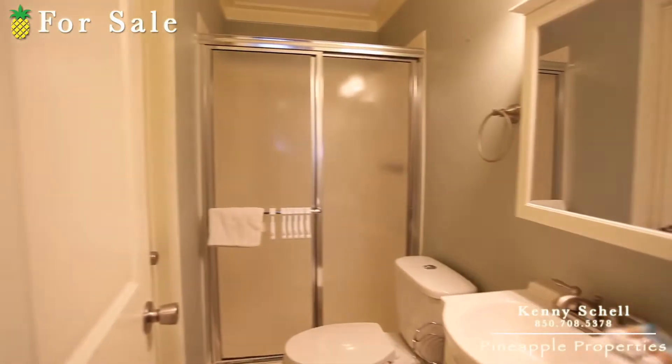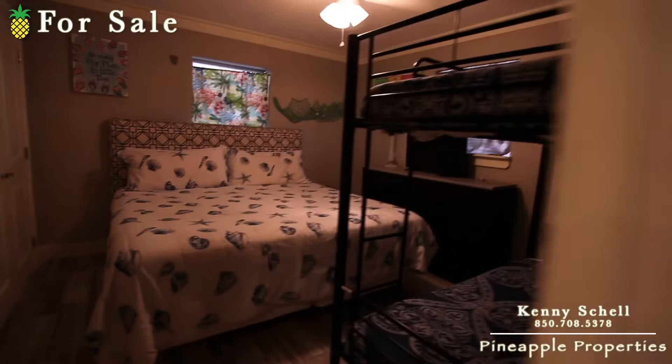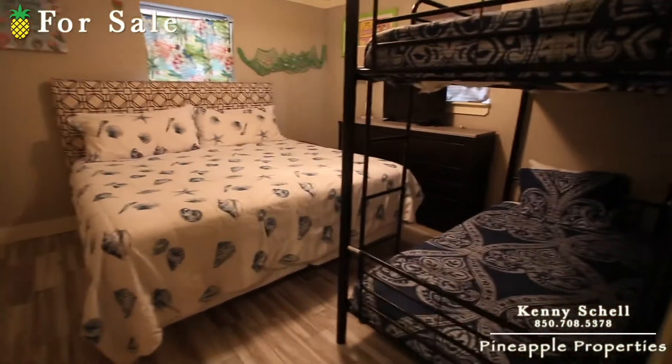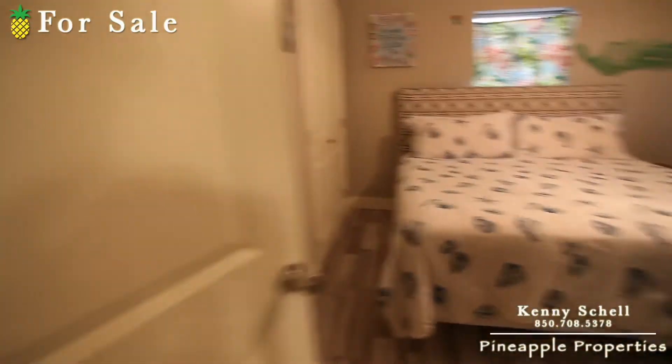Straight from the hallway you run into the guest bathroom — it's got a shower, sink, and toilet. Then off to the left is the second guest bedroom, again tile throughout in these areas, and a little closet over there.